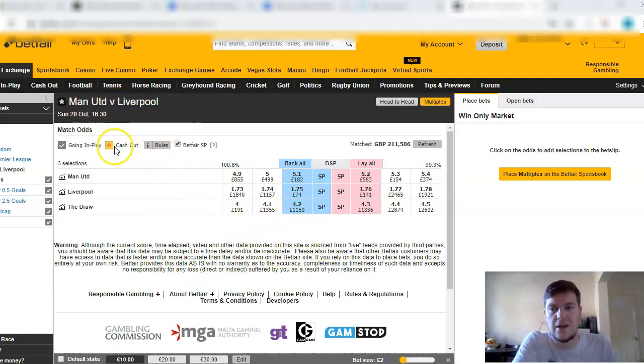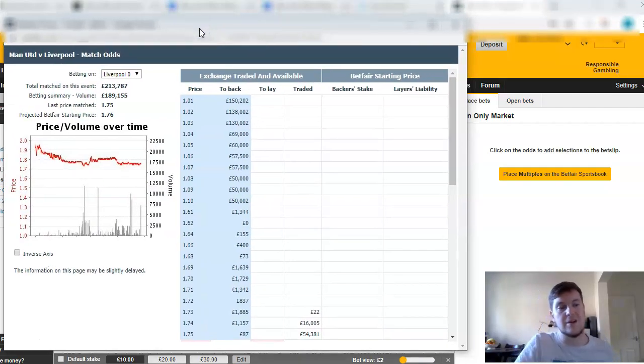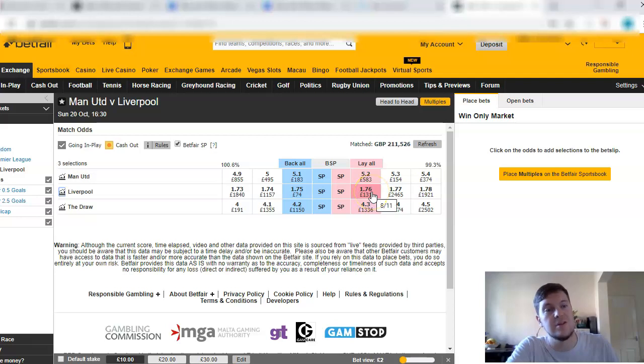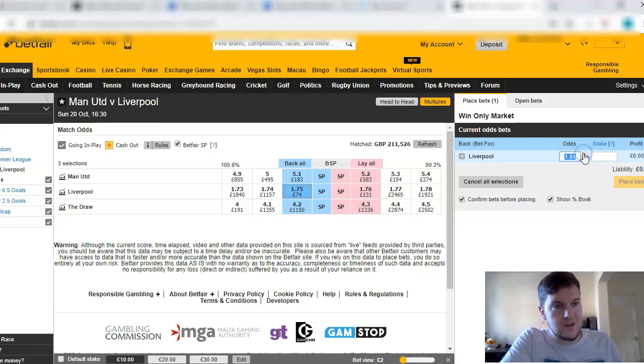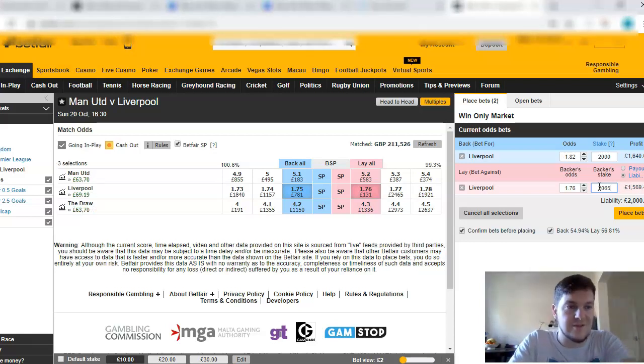We've got Manchester United versus Liverpool on Sunday, and during the Spain versus Sweden game David De Gea went off injured halfway through the match. I missed this information, but if you're watching the game and you knew that Manchester United were playing Liverpool on Sunday and you know that De Gea is quite a key player, then you know the market is going to react. You can see it happened here — Liverpool were trading at 1.82 at the time and they came in to 1.76. If you'd seen De Gea come off injured and backed Liverpool at 1.82 with 2,000 pound stakes, then by today you could have laid Liverpool for 2,000 pounds, which would have created a risk-free bet of 117 pounds on Liverpool, or you could have hedged it to make around 65 pounds profit across all outcomes.